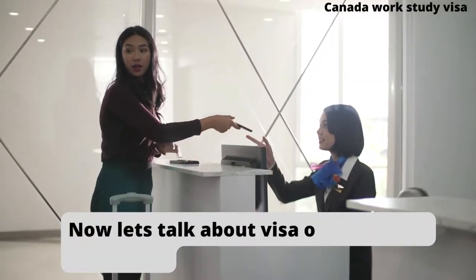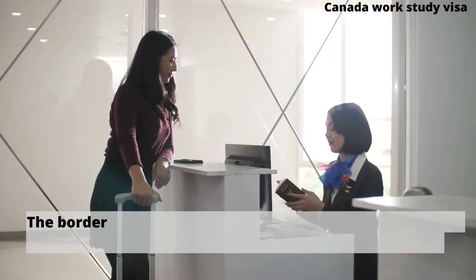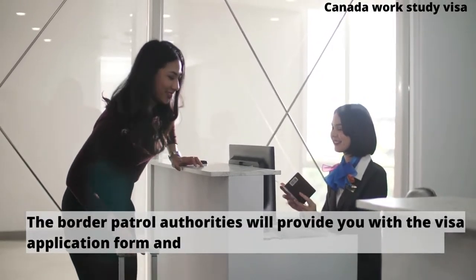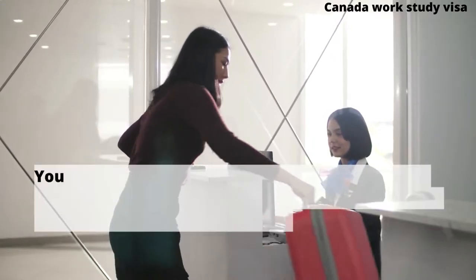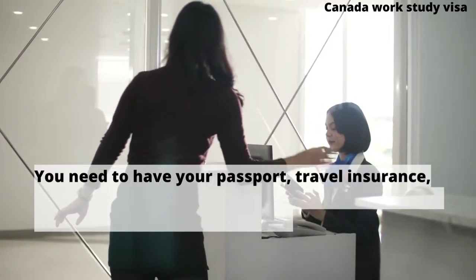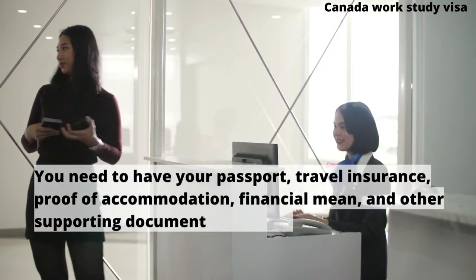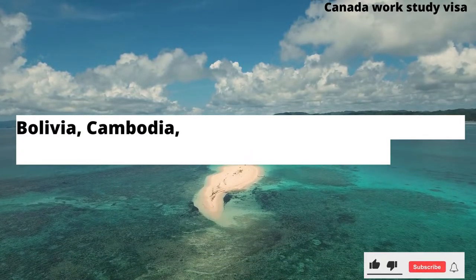Now let's talk about visa on arrival for Ghanaians. A visa on arrival is received at the airport after you arrive in your destination country. The border patrol authorities will provide you with the visa application form and information on paying the visa fee. You need to have your passport, travel insurance, proof of accommodation, financial means, and other supporting documents with you. You can get a visa on arrival if you want to visit any of the countries listed in this video with a Ghanaian passport.